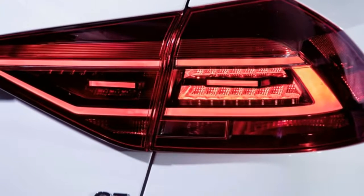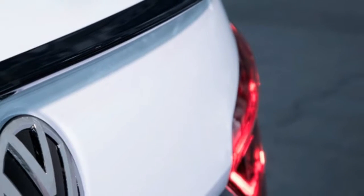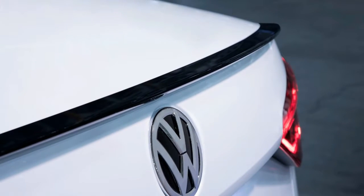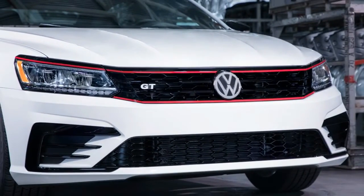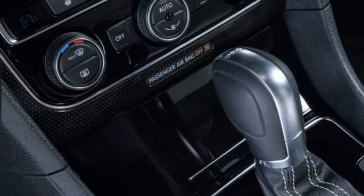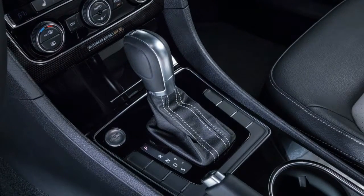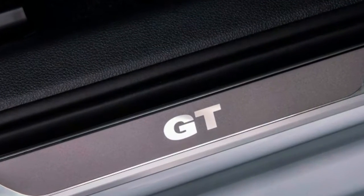Dissimilar to the GDI, which gets additional power and also execution suspension and a discretionary constrained slip differential, the GT manages with the game suspension, the points of interest of which are not clear at the season of this written work. Regardless of whether the overhauled suspension just enhances the position or has a genuine driving advantage is obscure. The VR6, in any case, is unaltered yet at the same time sound, making 280 strength and 258 pound-feet of torque.